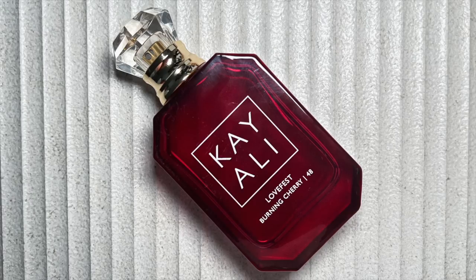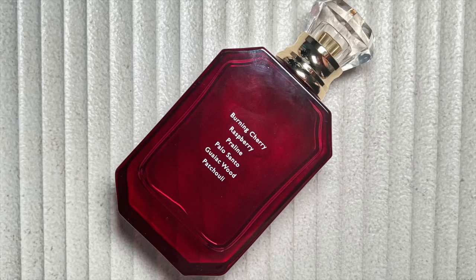Now let's move into fragrances. I have two and an honorable mention — you might have noticed them in the background of my recent videos and they're all from the same brand. This has got to be my new favorite fragrance brand. My number one is the Keali Lovefest Burning Cherry 48, which I've raved about for months. It has so many different sides — a sweet side, a mysterious side, a dark side, and a smoky side. The first time I sniffed it I was in love. It has really fun interesting notes and this blend smells so rich and comforting.